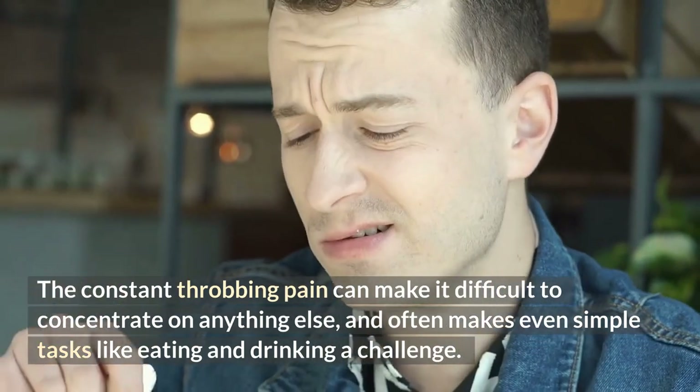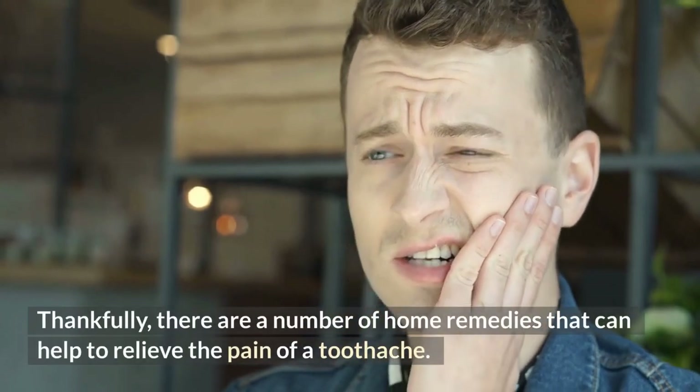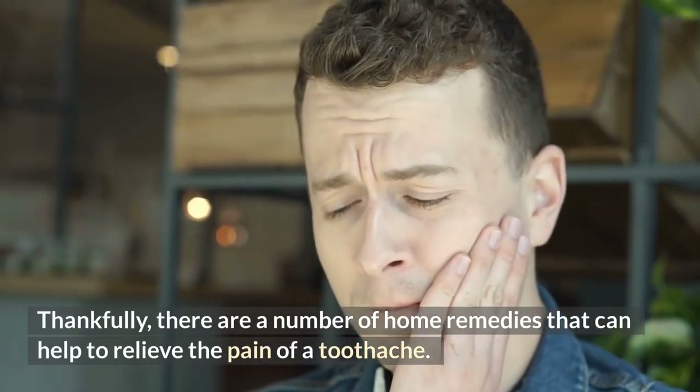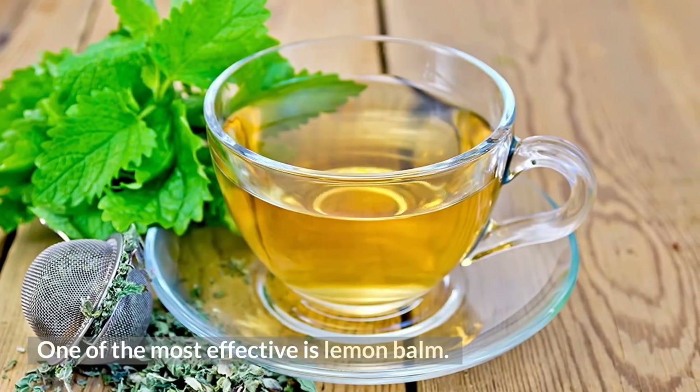A toothache often makes even simple tasks like eating and drinking a challenge. Thankfully, there are a number of home remedies that can help to relieve the pain of a toothache, and one of the most effective is lemon balm.